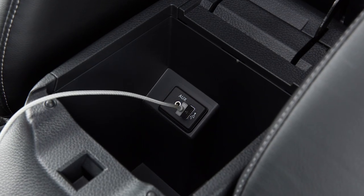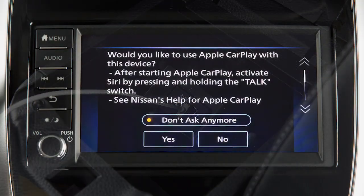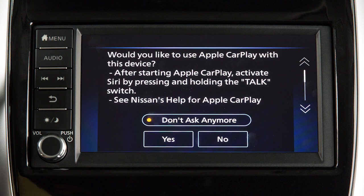Connect your iPhone using the cable that came with your phone to this USB port. A message will appear on the display to confirm whether or not you want to use the Apple CarPlay feature. Touch Yes.